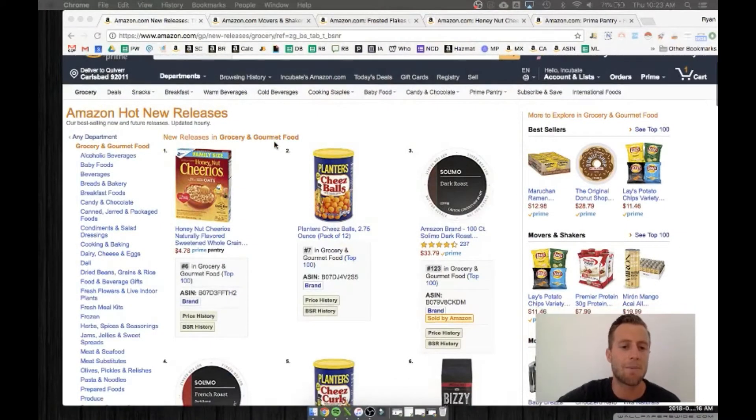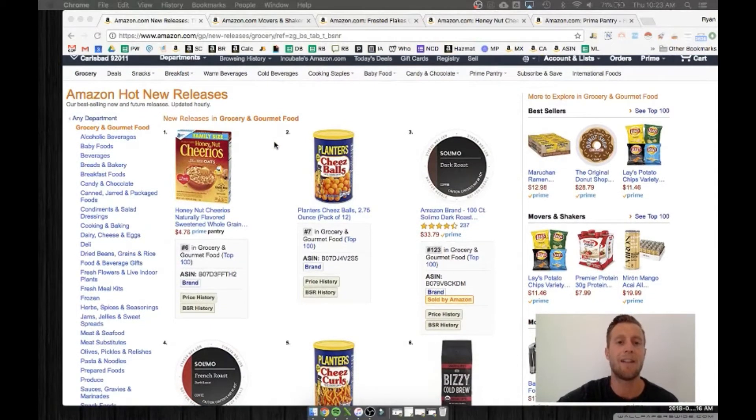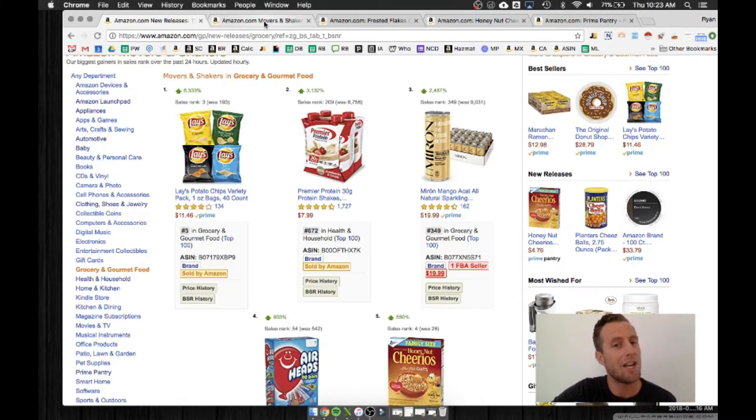Amazon hot new releases, number one: Honey Nut Cheerios — without any reviews. In order to show you what's happening, we need to jump over to another cereal, a competitive cereal that is also on the movers and shakers list on Amazon.